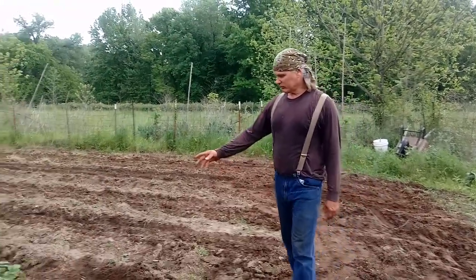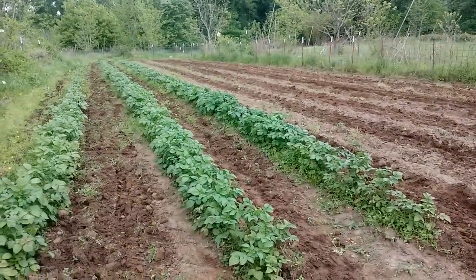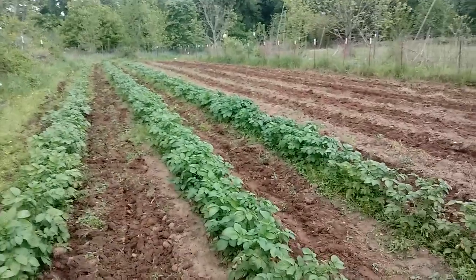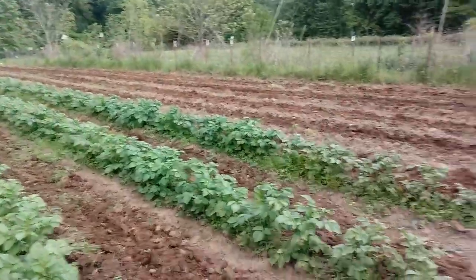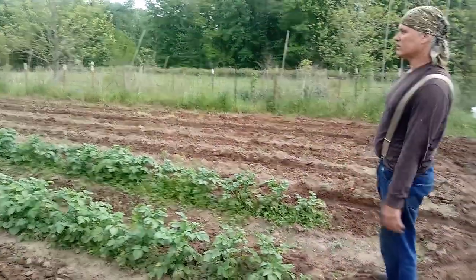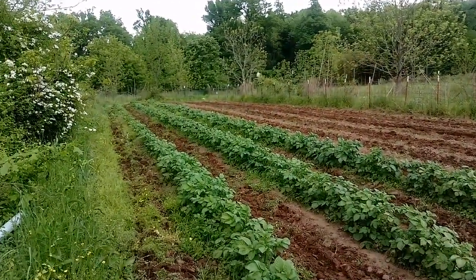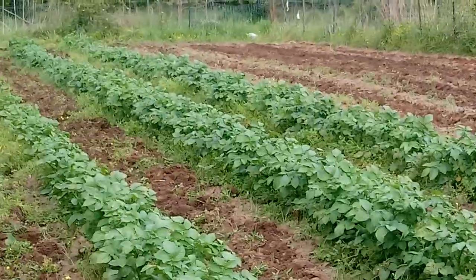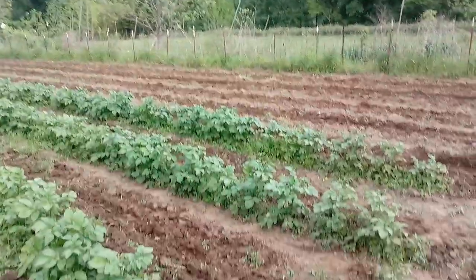Here are the potatoes I just cultivated. I took the middle blade out of the cultivator, just ran over the potatoes, and that's how they look. It's an easy way to weed. However, it's getting ready to rain, so a lot of these weeds aren't going to dry out — they're just gonna re-root.